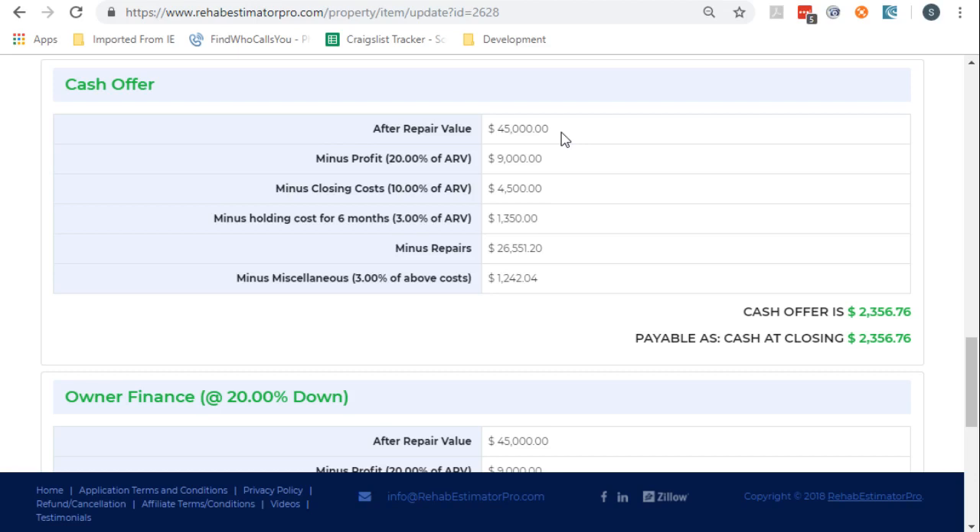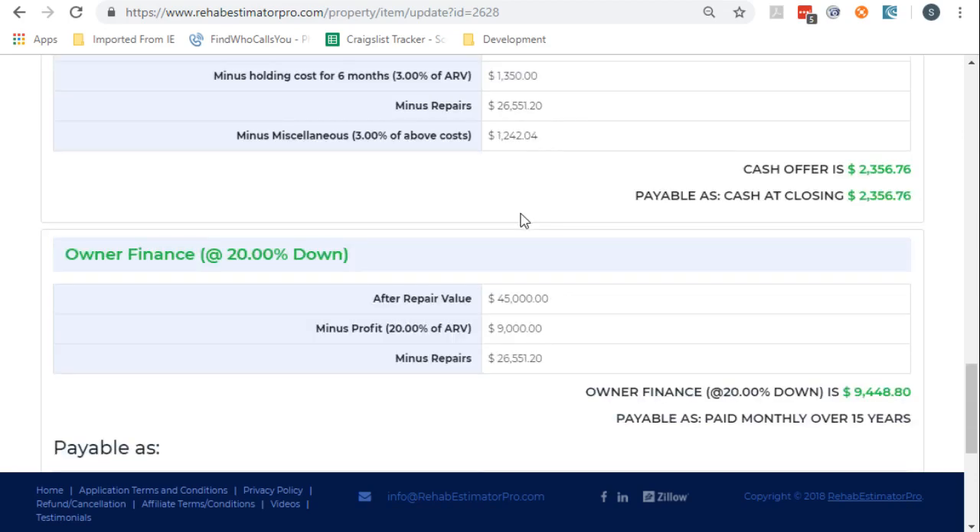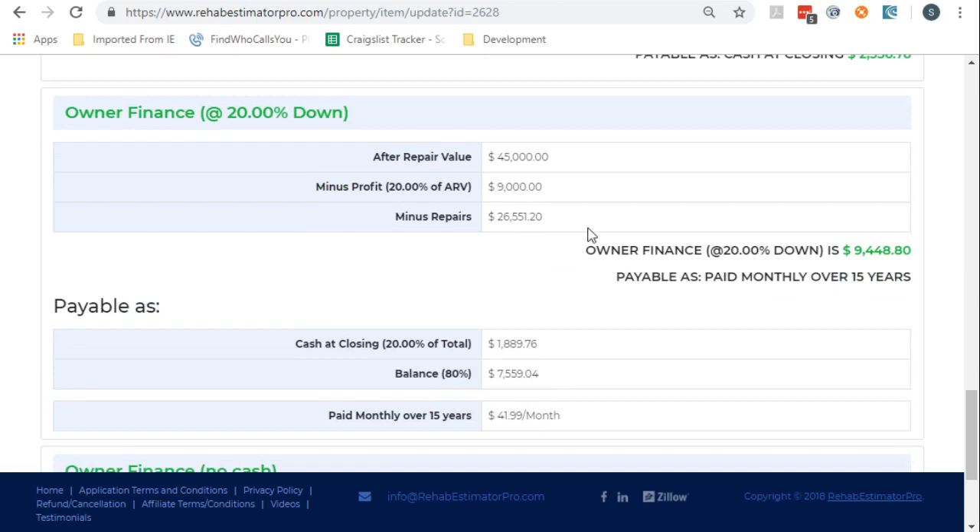So we break this out. Instead of saying essentially 30% profit, we're going to say we're going to have 20% profit. But we have some closing costs and holding costs because we have to sell it again, and we throw in a miscellaneous fee. So our cash offer is $2,600 or $2,400. Or, if they're willing to hold financing for a little while, then we can offer more.